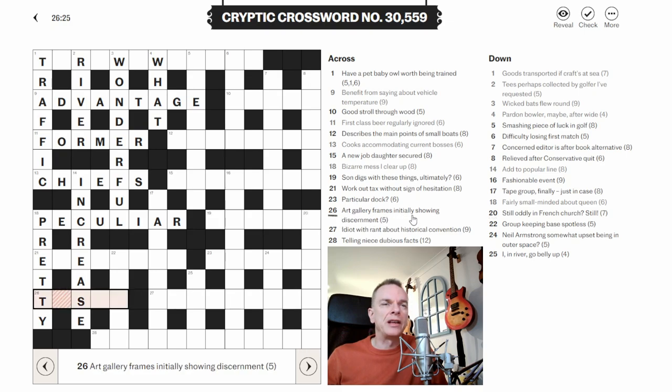26 across: 'Art gallery frames initially showing discernment.' 'Initially' usually means the first letter of a word. 'Art gallery' comes up a lot and it's usually the Tate. Looking at the letters we've already got, it looks like Tate could be in there, which means 'initially' refers to S — the first letter of 'showing.' The clue means 'discernment.' So art gallery is Tate, around an S. If you put Tate around S, you get 'taste,' which means discernment.